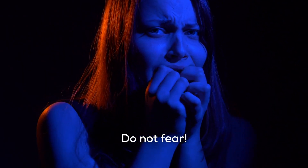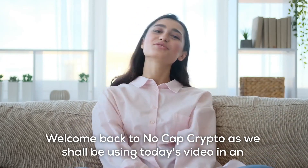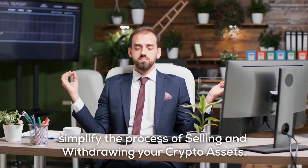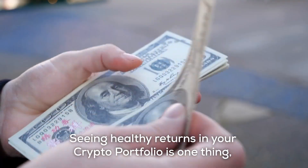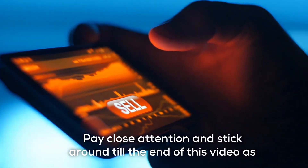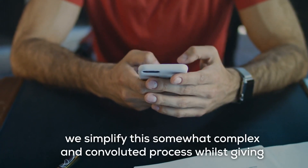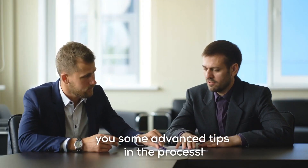Do not fear. Welcome back to NoCap Crypto — we'll be using today's video to take a really close look at Coinbase while looking to simplify the process of selling and withdrawing your crypto assets. Seeing healthy returns in your crypto portfolio is one thing, but there comes a time to sell and pull out your holdings. Pay close attention and stick around till the end of this video as we simplify this somewhat complex and convoluted process whilst giving you some advanced tips.